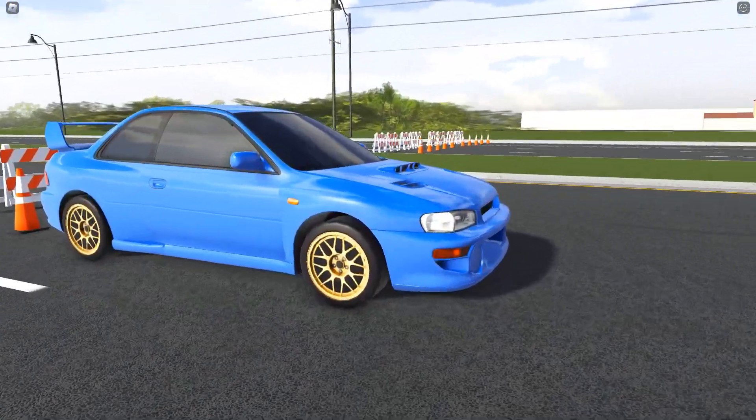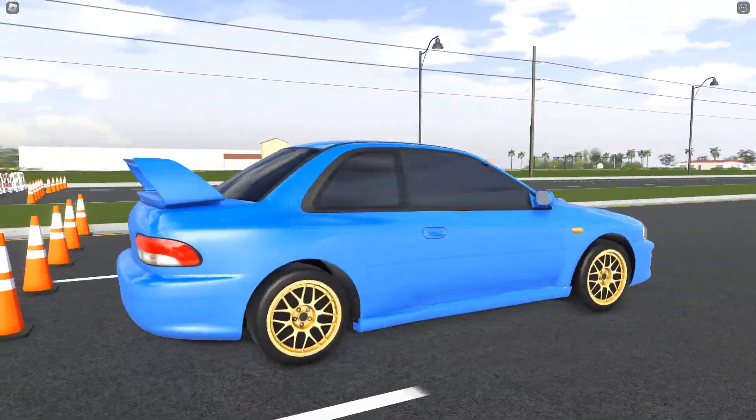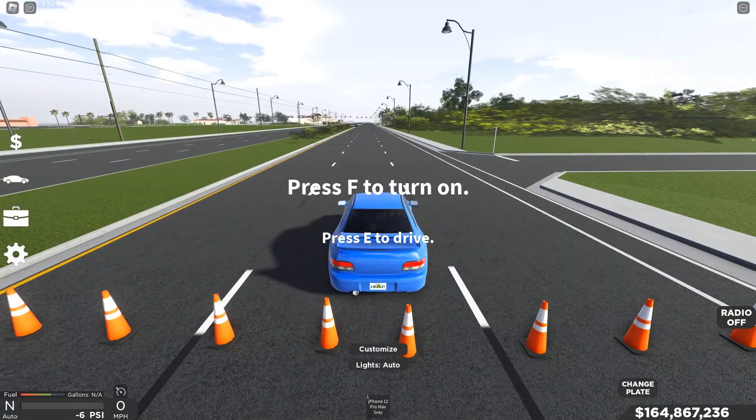Let's take a quick look at this 22B. I know you guys probably already have it and since it's a hype car you might not want to look around, but it doesn't look all too bad — it's a very nice-looking car. Anyway, let's do its top speed test.